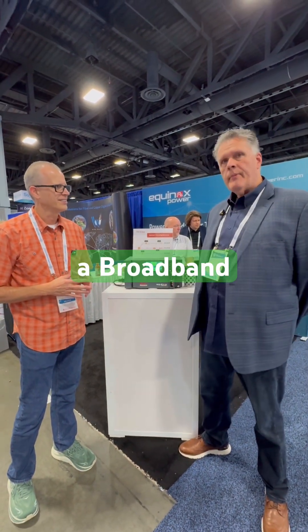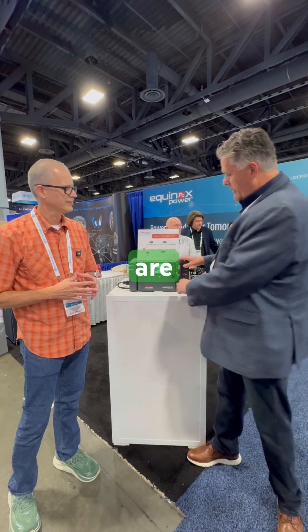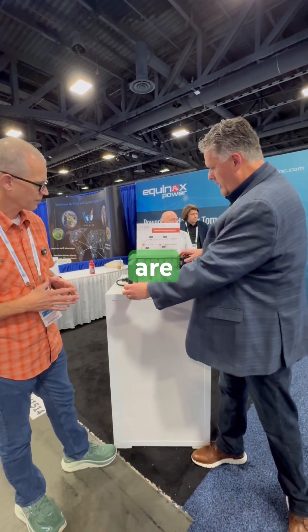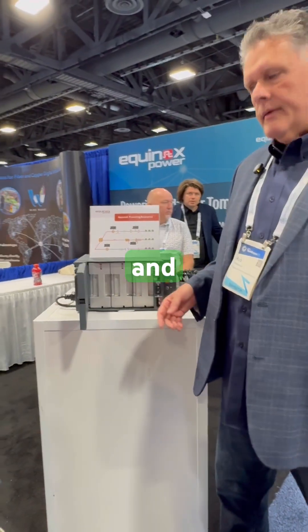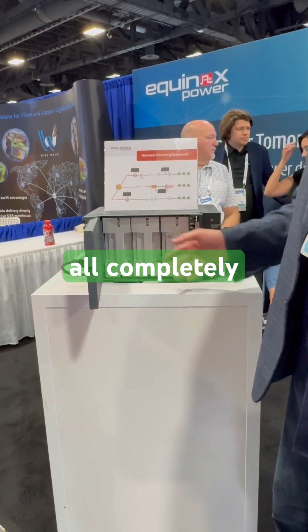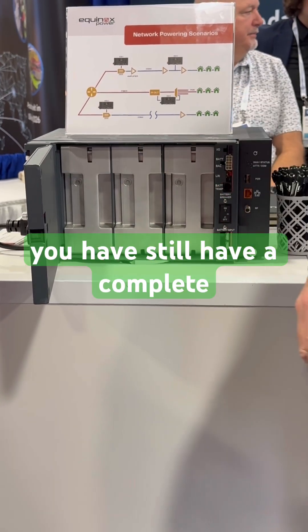So we're Equinox, we have a broadband power supply. It's a switch mode power supply. It's 1800 watt M plus one configuration. There are three 900 watt modules and they're all completely redundant, so if any one module fails you still have a complete 1800 watt backup.